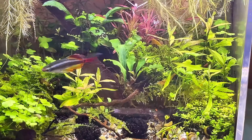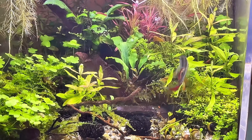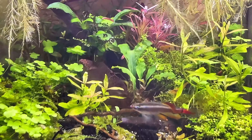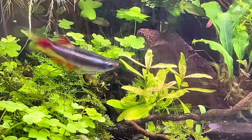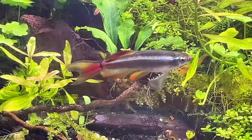The hydrocotyle — that's the one on the left — is going berserk, so I have to keep pruning that back really regularly. All is well, and I'd so underestimated how beautiful a longfin white cloud is. Just look at that — isn't he stunning? He's the king of his tank, he's probably the only tank where he'll be the biggest fish.